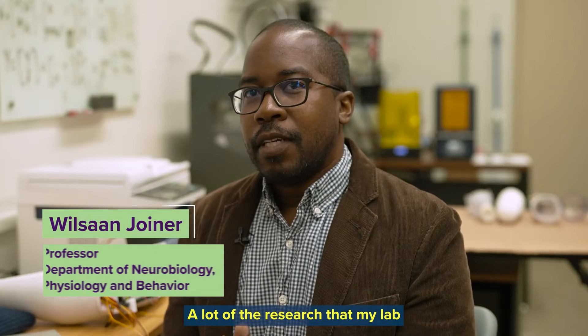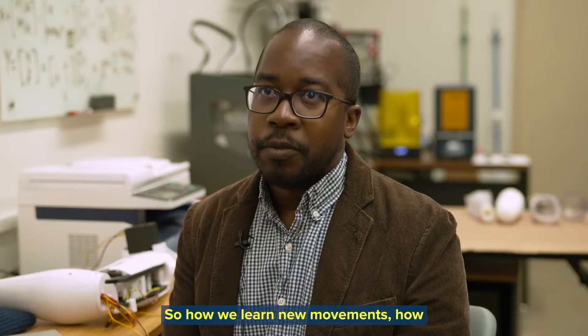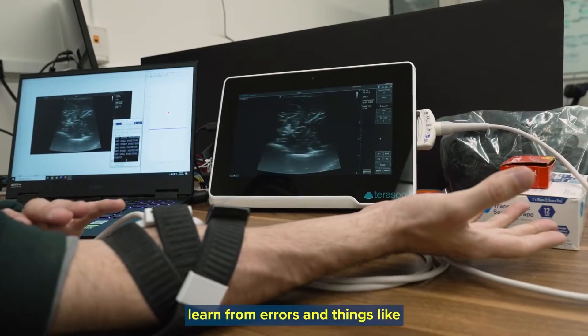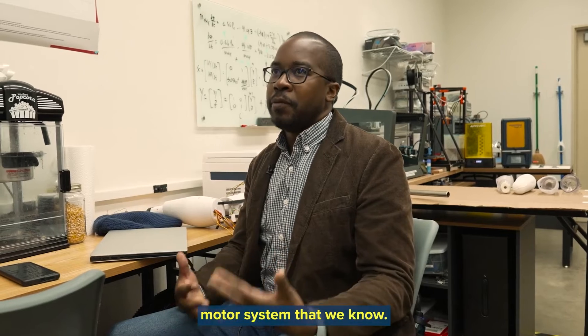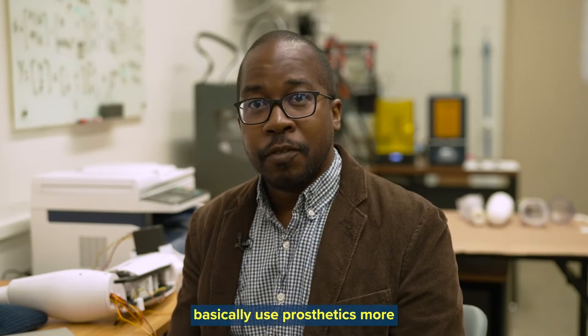A lot of the research that my lab has done has been with able-bodied subjects — how we learn new movements, how we integrate information, how we learn from errors and things like that. And of course, when you are missing a limb, you want to be able to use these aspects of the motor system that we know. We want to leverage that in order to basically use prosthetics more effectively.